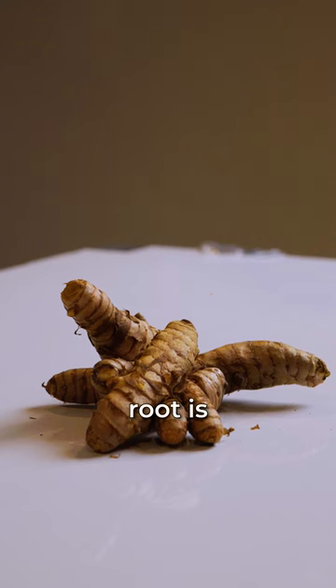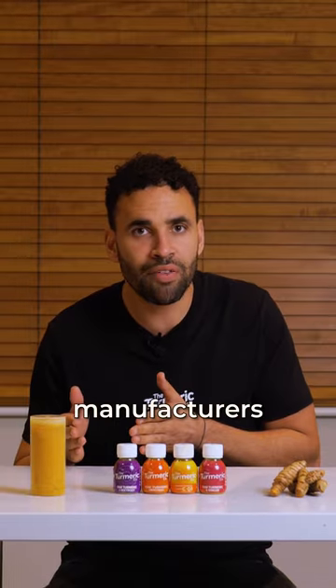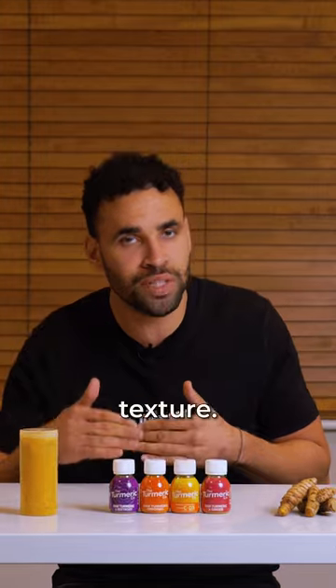When it comes to quality, turmeric root is less likely to be contaminated with additives. Some manufacturers even add fillers to turmeric powder to cut costs and improve texture.